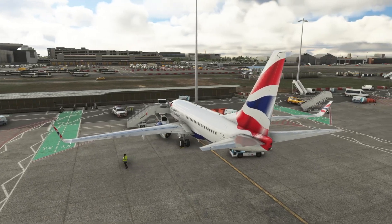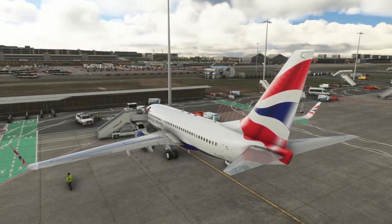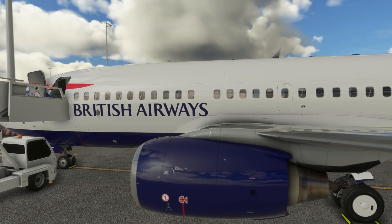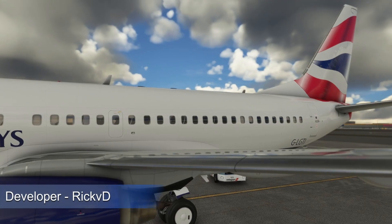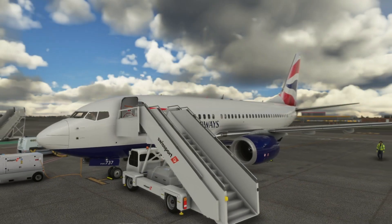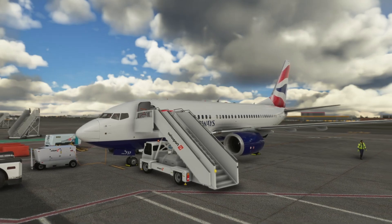Moving to British Airways, developed by Ricky D, released a couple of days ago — a popular airline on most sims. The dev has been working on fixes and released a quick fix when requested by the community. That's the level of commitment some folks really deliver. Do put your 5-star votes to these devs — they do a great job. It's freeware and it takes time to develop these things.